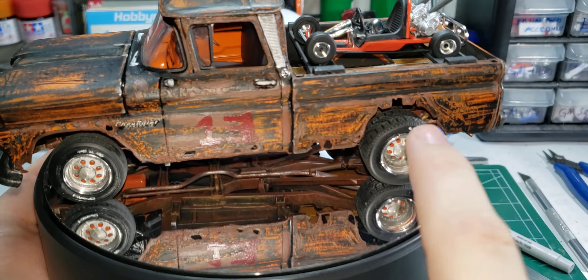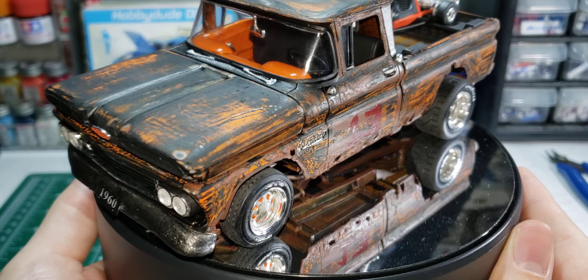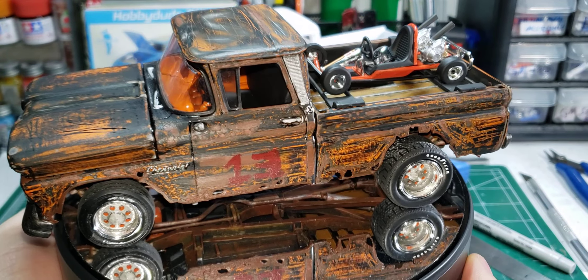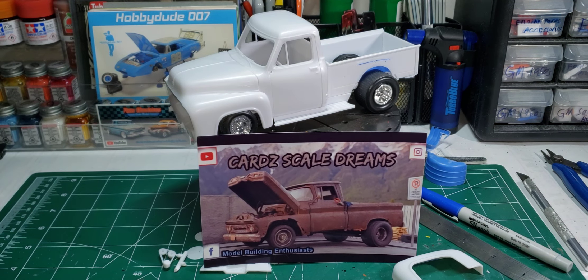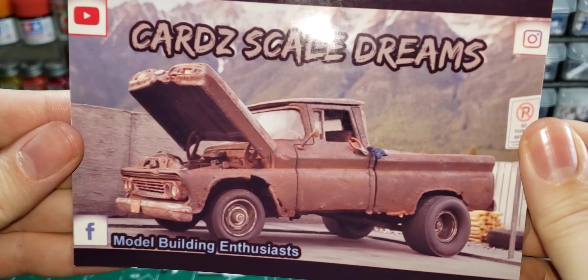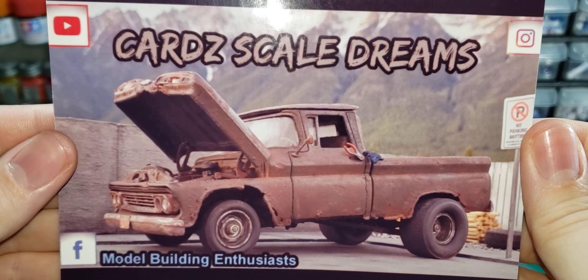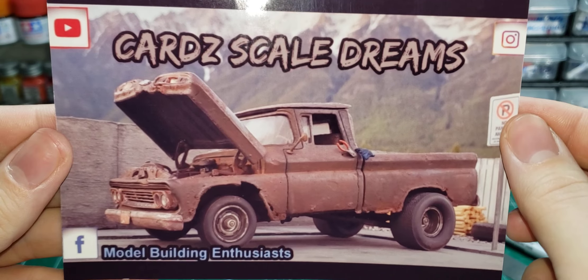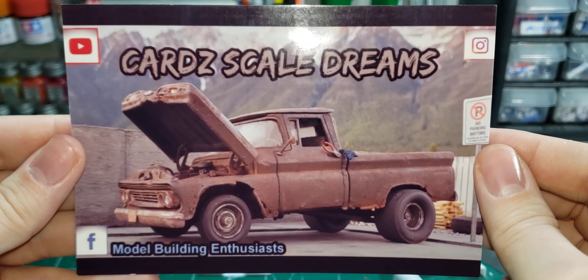This was for last year's Halloween crew build, the Burnt Rotten Pumpkin. As you can see, I did all the rust effects and everything on it. And I put bigger tires on the back. That truck there inspired me to build my own, and that's a really cool build, too.